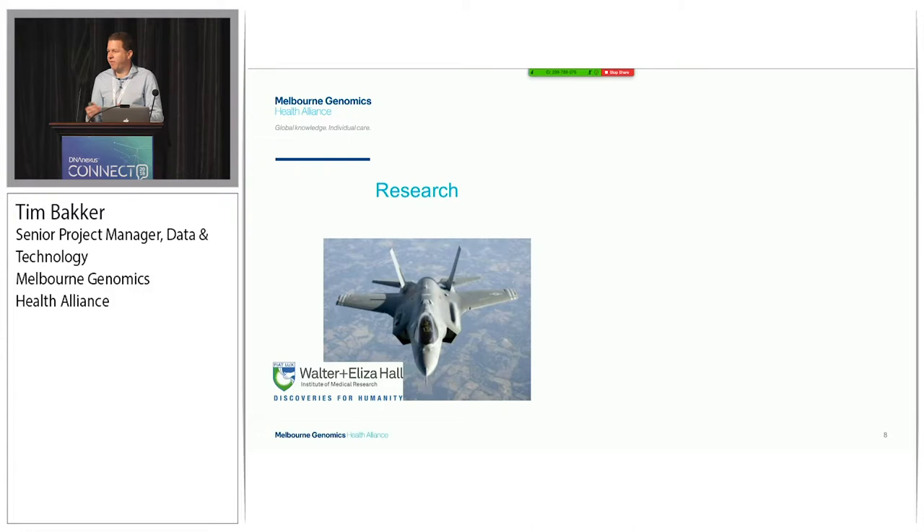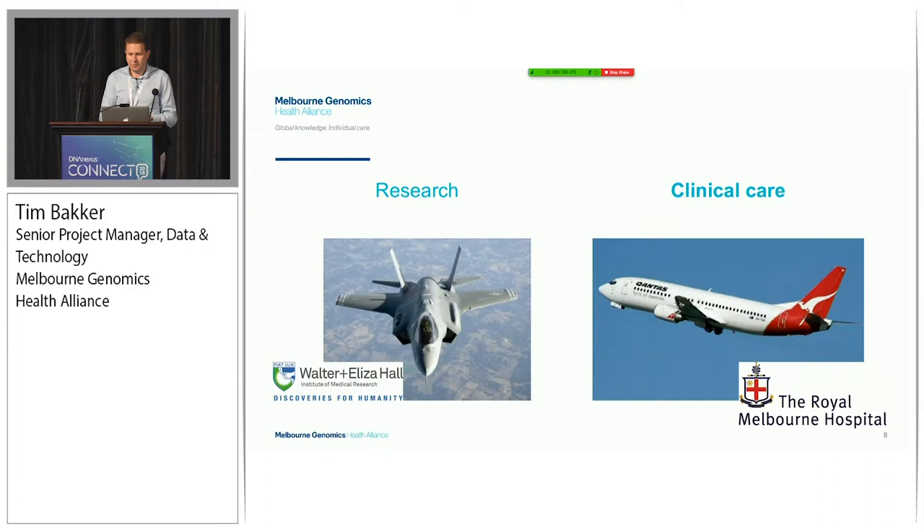Another concept - we're a clinical implementation program. The way we articulate that clinical focus is through an analogy. On the left, we have research - research is like the fighter jet. It's got a specific purpose; it's agile and can change direction very quickly. On the other end, clinical care is the commercial jet. The commercial jet has to be robust, needs to be reliable, and it needs to safely transport millions of passengers a year with a consistent level of service. When we think about the systems we put in place to support our work, we think about those concepts of the commercial jet.